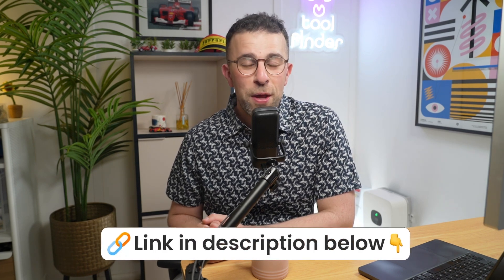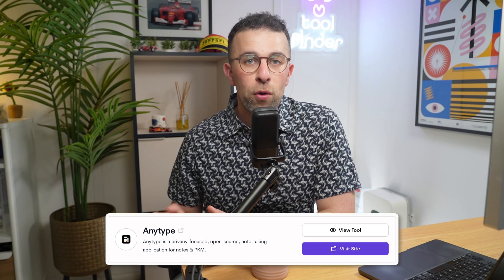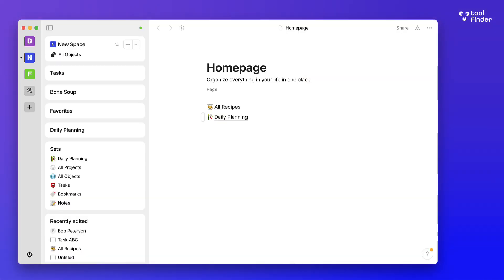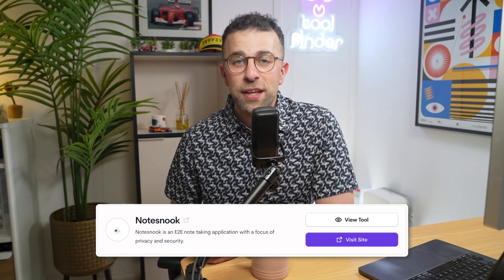Next up is Any Type — an object-based note-taking system, which basically means a way to create templates from all of your notes. Reflect Notes had something similar with tags, but it's much more defined inside Any Type. They have a big ethos around being open source, secure, and local-first. Any Type is fast and easy to use; it doesn't have many AI features yet, but I'm sure it will start adding them soon.